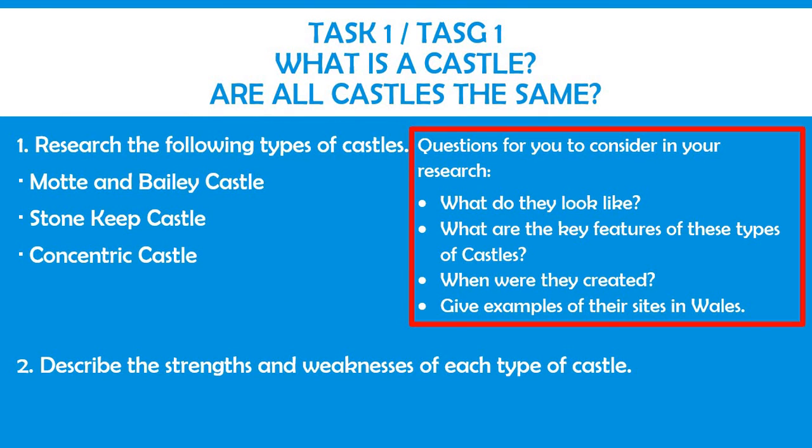Task 1. For the first task, I would like you to conduct your own independent research. You'll be looking into the three following types of castles: a Motte and Bailey castle, a Stone Keep castle, and a Concentric castle.